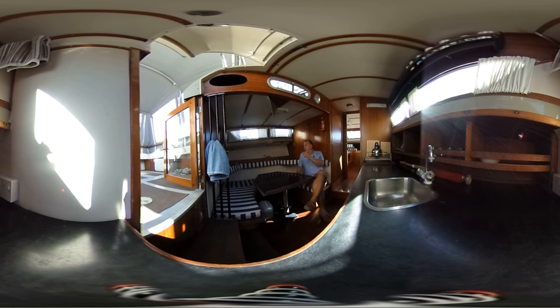Let's start off down here in the main saloon. We've got a nice table, u-shaped seating with stowage below, windows to the port, windows to the starboard, and more windows up here, so it's really light and airy down here.